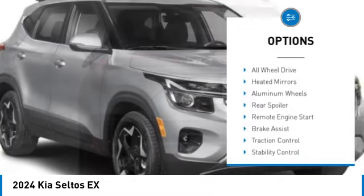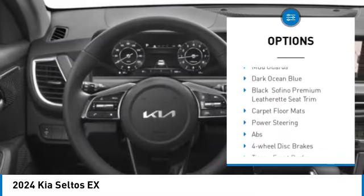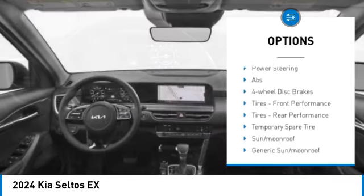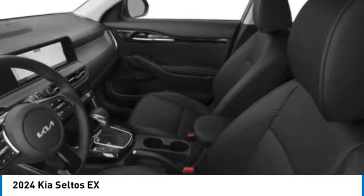Tire pressure monitor, blind spot monitor, all-wheel drive, heated mirrors, aluminum wheels, rear spoiler, remote engine start, brake assist, traction control, stability control.